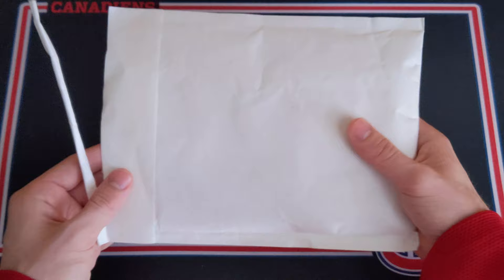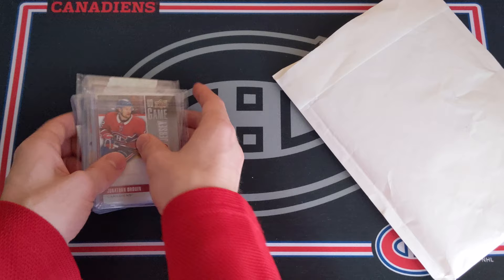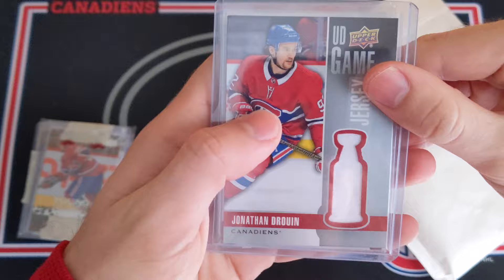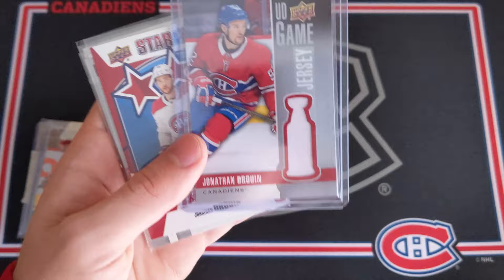Basically, I sent him a Ryan Murphy auto that I pulled in my box of 14-15 Series 1, because he collects Kitchener Rangers alumni cards. He sent me these cards in exchange — he told me there was some Habs stuff in here. Let's take a look. We've got a very nice UD Game Jersey of Jonathan Drouin — game used for the Montreal Canadiens. This one is definitely worth it alone, so thank you very much.